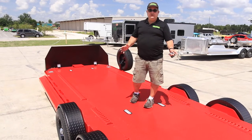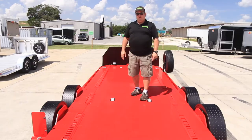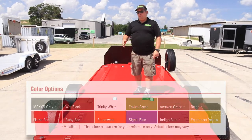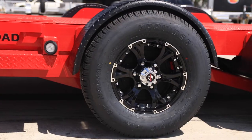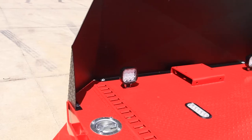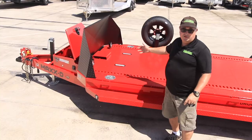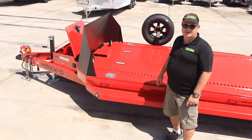This trailer is available in either 20 or 24 feet, and there are a lot of options you can choose from, such as color, e-track, d-rings, running boards, upgraded aluminum wheels, the nose on the front, cargo load lights, winch plate or winch, and an electric or hydraulic jack.